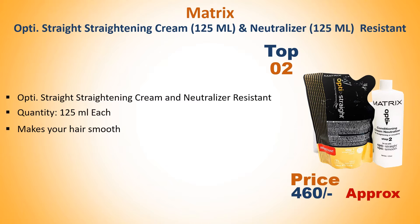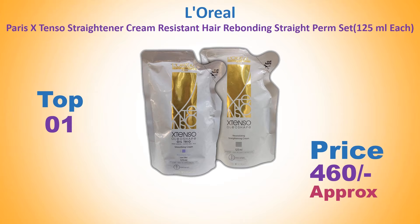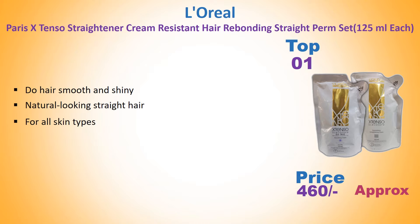Opti Straight straightening cream and naturalizer, 125ml each — makes your hair smooth. Number 1: L'Oreal Paris Extenso straightener cream, hair rebonding straight cream set, 125ml each. Approach price: 460 rupees. Makes hair smooth and shiny with a natural-looking straight finish.